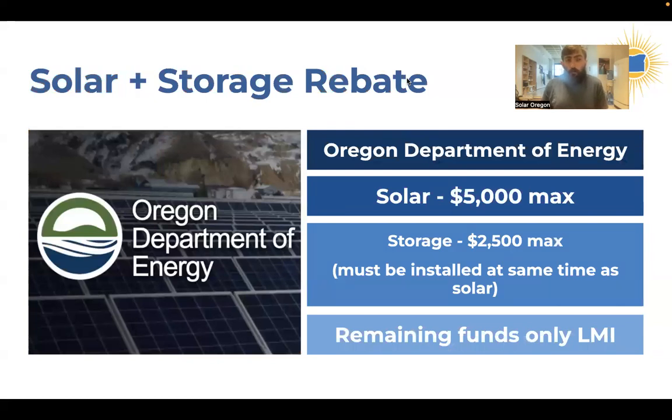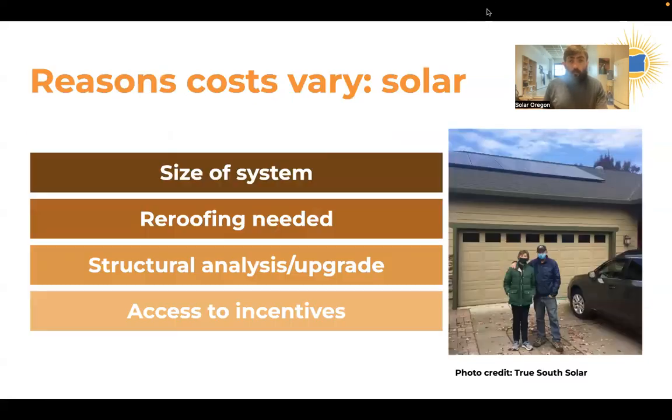An additional income-based incentive is the Solar Storage Rebate, provided by the state of Oregon. This is available to anyone in the state, including members of electric co-ops or municipal utilities. It's up to $5,000 for solar and up to $2,500 for storage. Note that these income thresholds are different from Solar Within Reach — you may qualify for one but not the other. Your installer is going to help you navigate all of these incentives.